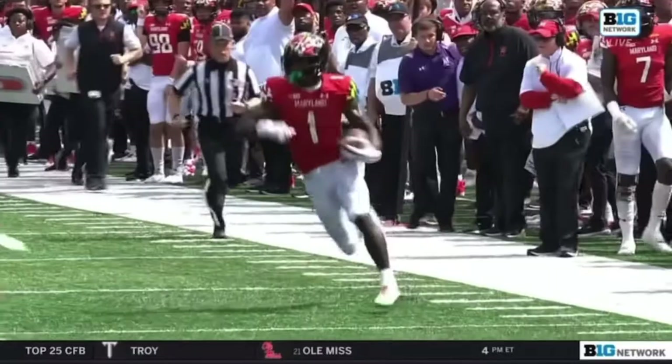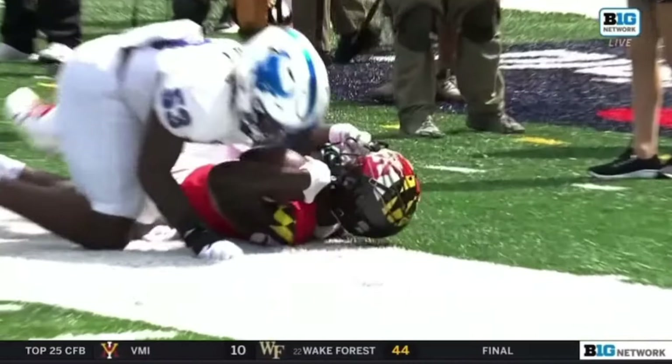A lot of physicality on this play in the pass protection on the interior. Jarrett finishing that run afterwards — moving the sticks, not wanting to be denied.